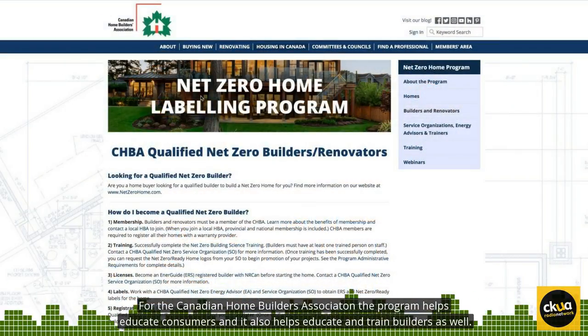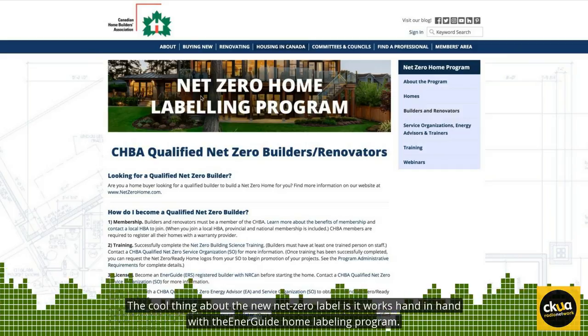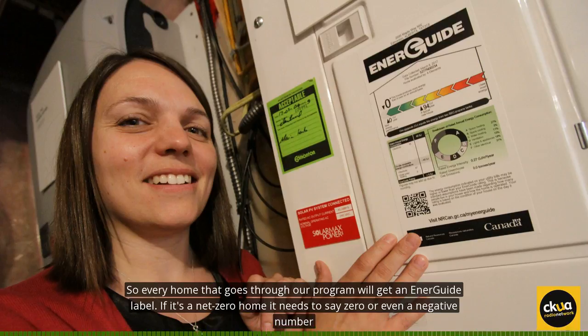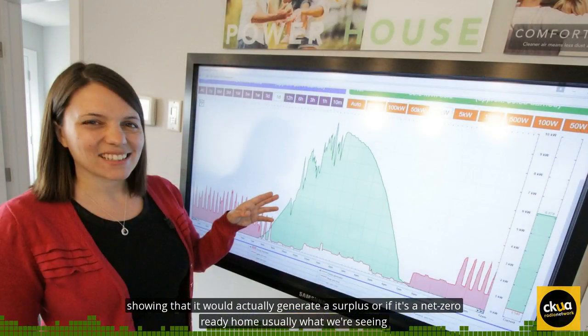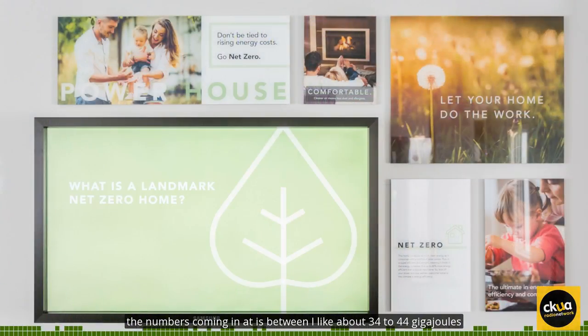For the Canadian Home Builders Association, the program helps educate consumers, and it also helps educate and train builders. The cool thing about the new Net Zero label is it works hand-in-hand with the EnerGuide Home Labeling Program. Every home that goes through our program will get an EnerGuide label. If it's a Net Zero home, it needs to say zero or even a negative number, showing that it would actually generate a surplus. If it's a Net Zero Ready home, the numbers typically come in at between about 34 to 44 gigajoules.